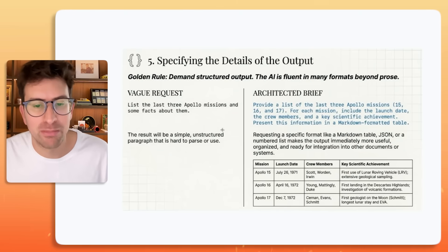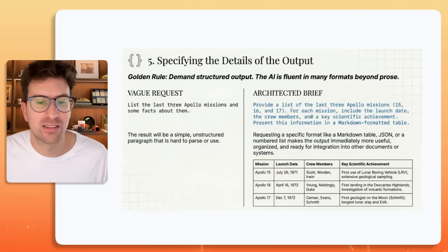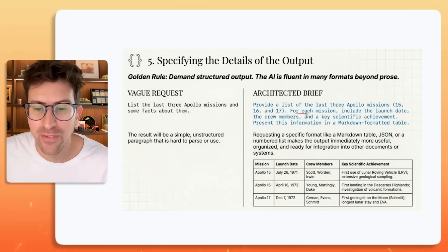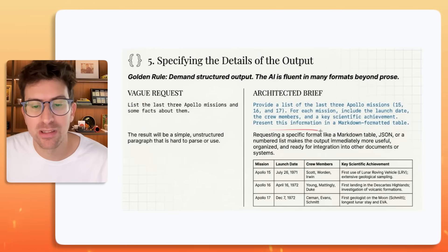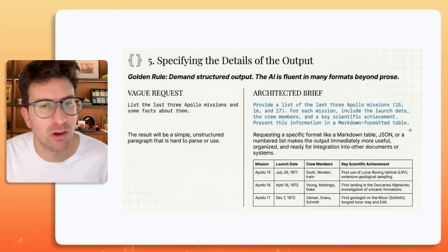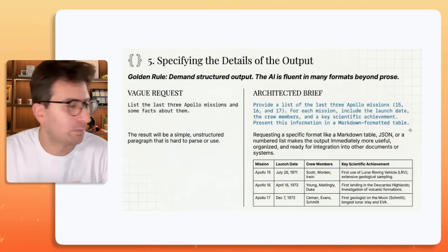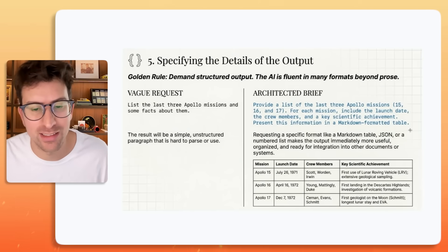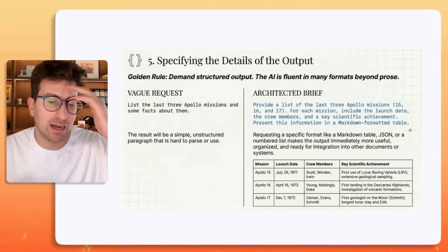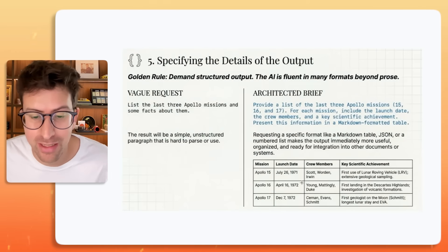An architected brief might be: "Provide the list of the last three Apollo missions — 15, 16, and 17. For each mission, include the launch date, the crew members, and a key specific achievement. Present this information in a markdown-formatted table." You can use something like Perplexity to understand more about what you want an architected brief to look like, and you're going to end up getting a way better output.